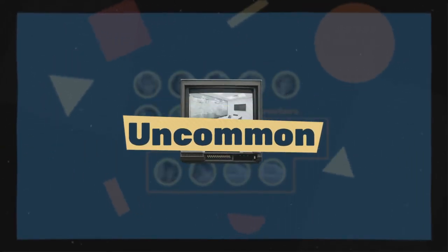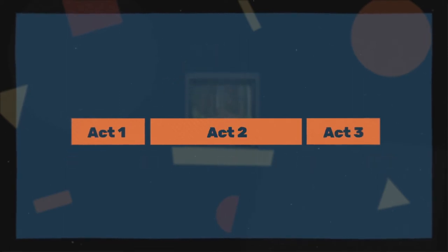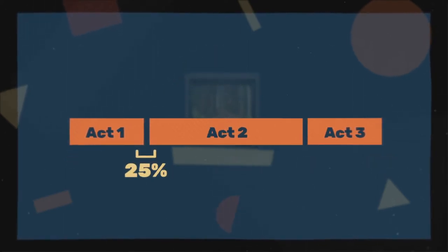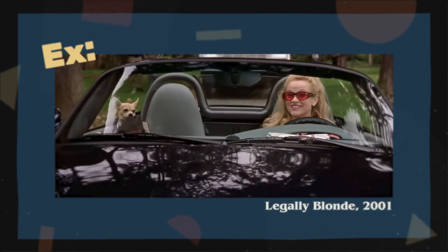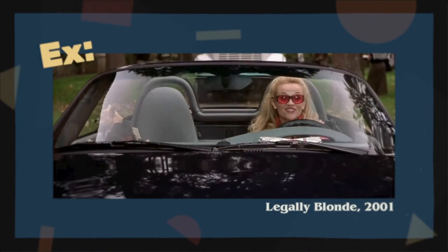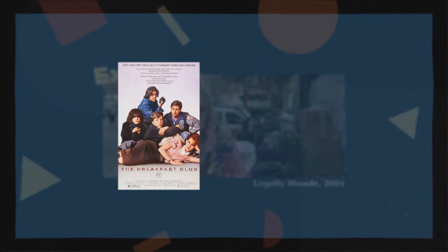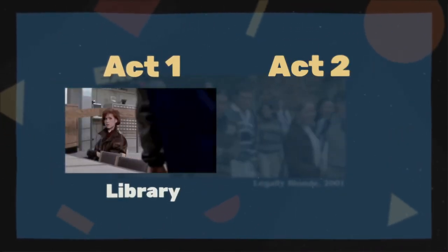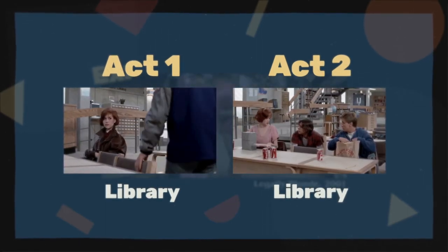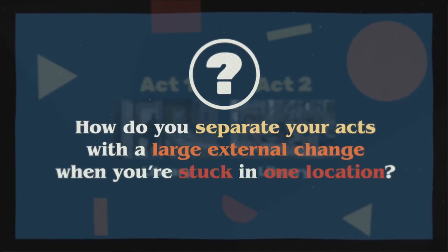This, on its own, is uncommon. Usually movies switch locations often, and there's almost always a big location change at the 25% point. This is because in three-act structure, the break between Act 1 and Act 2 usually comes in at the quarter mark, and a staple of this act break is a large external change. For example, in Legally Blonde, our protagonist Elle Woods breaks the axe by moving across the country to Harvard University. But in The Breakfast Club, there is no location change — Act 1 and Act 2 both take place mainly in the library. So the question is: how do you separate your acts with a large external change when you're stuck in one location?